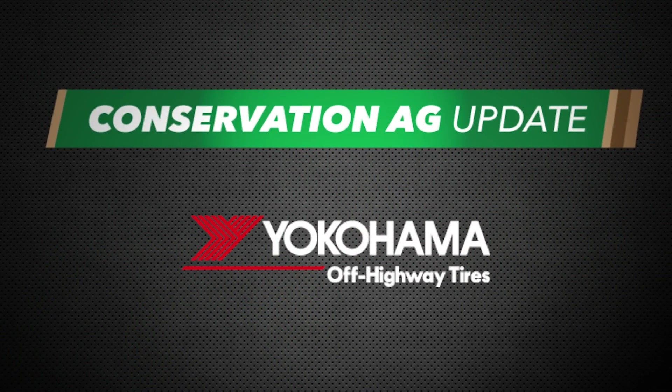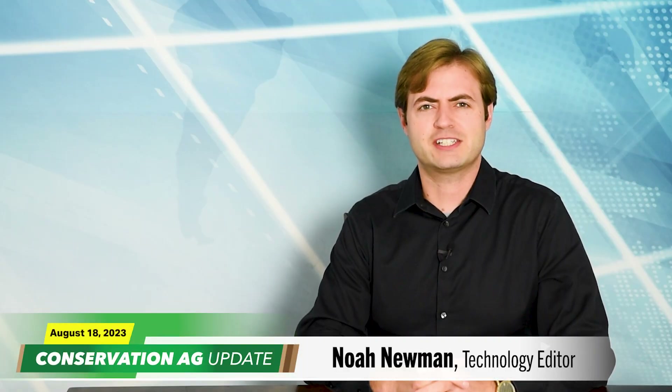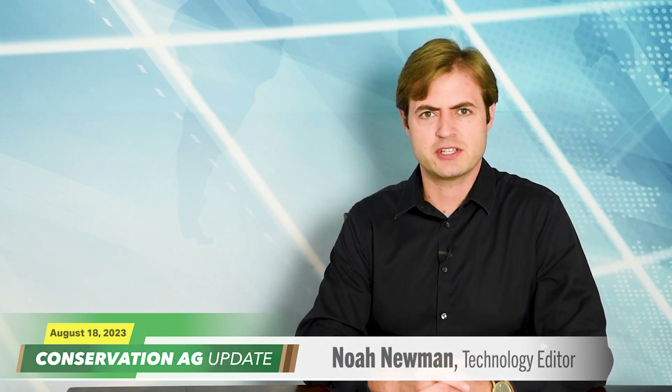Conservation Ag Update is brought to you by Yokohama. Welcome to Conservation Ag Update. I'm Noah Newman, Technology Editor. Great to have you with us as always.